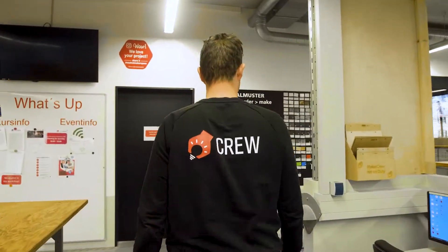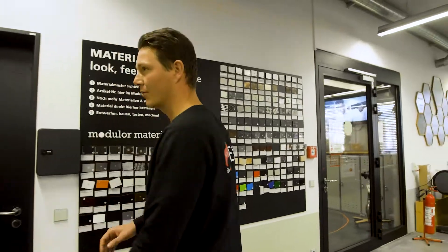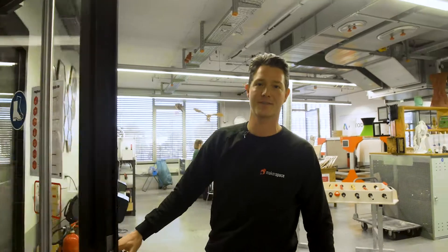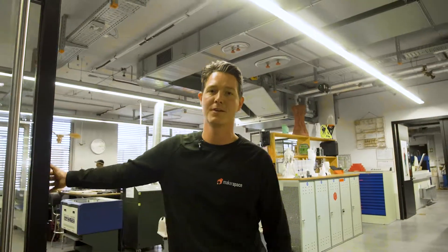So that was Makerspace and a short introduction. We hope you liked it. Come and pay us a visit soon in Munich at Makerspace — we would be happy to host you.